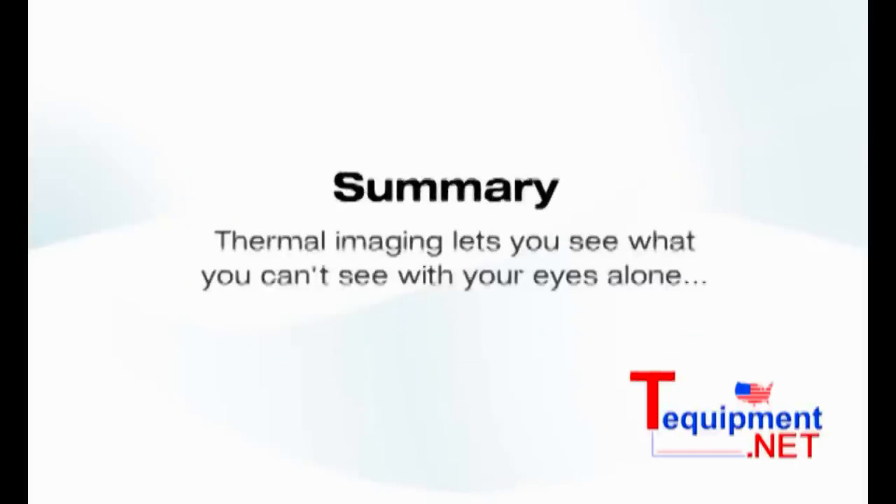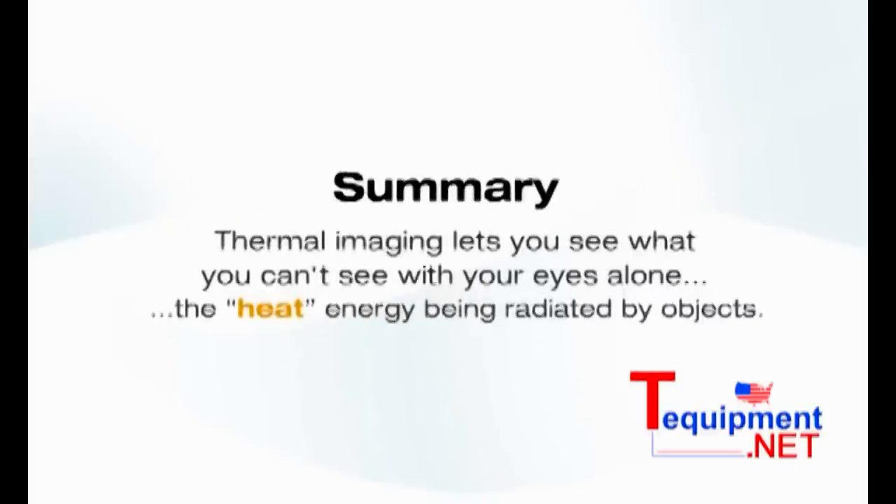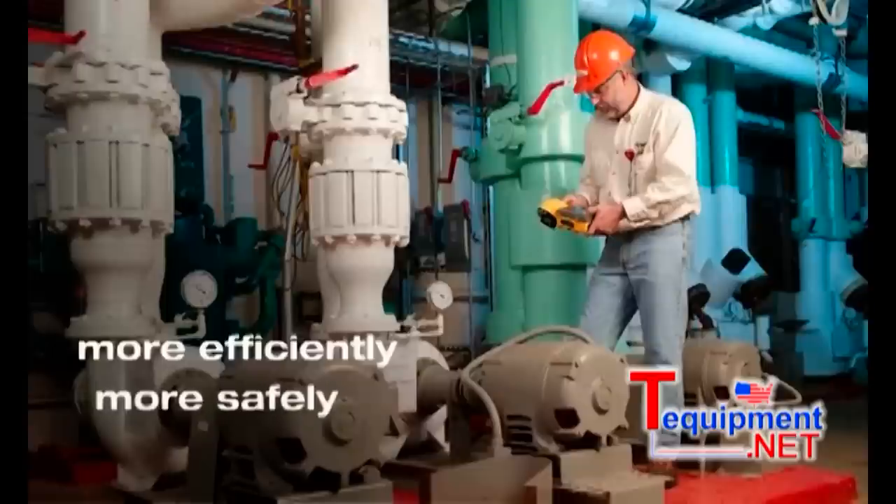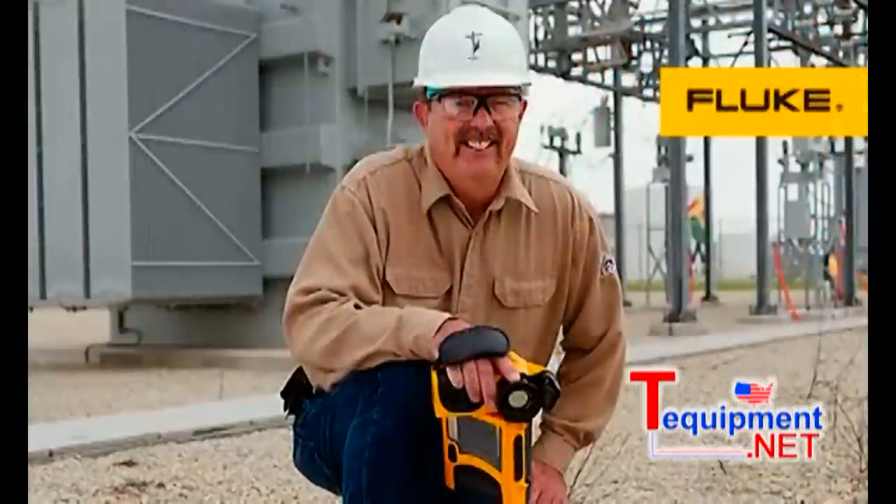In summary, thermal imaging lets you see what you can't see with your eyes alone — the heat energy being radiated by objects. This can tell you a lot about what is going on. It lets you maintain equipment and facilities in a whole new way: more efficiently, more safely, and less expensively. In other words, it helps you keep the business up and running.